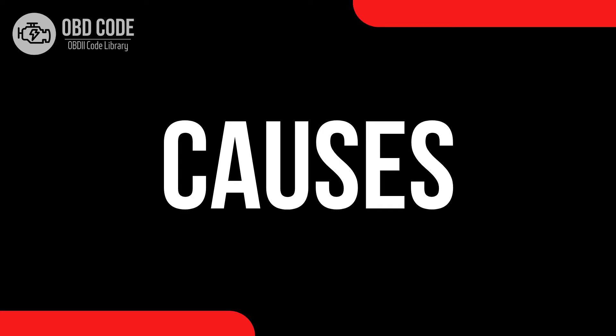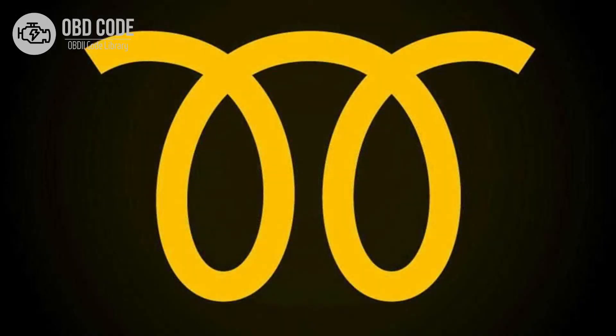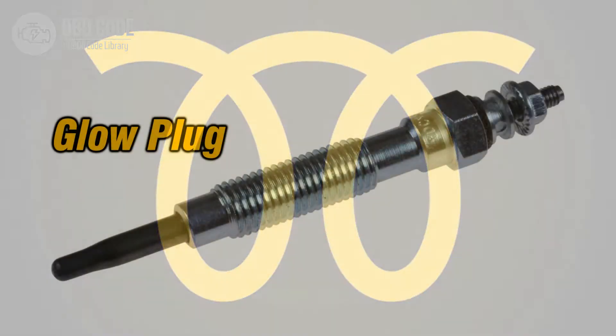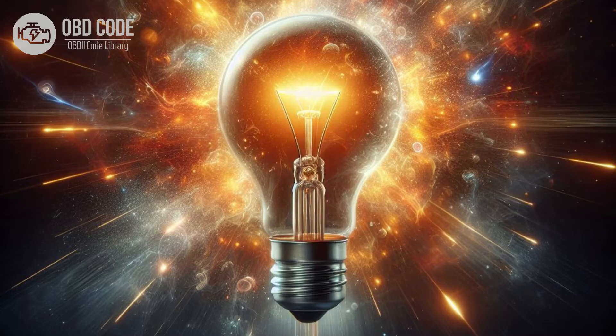Causes of the glow plug warning light. There are a few things that can mess with your glow plugs and make the glow plug warning light act up. One common issue is that the glow plugs themselves might be worn out or broken. They're like little light bulbs, and over time they can burn out or get damaged.